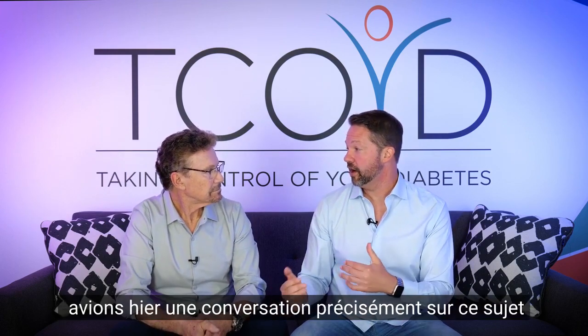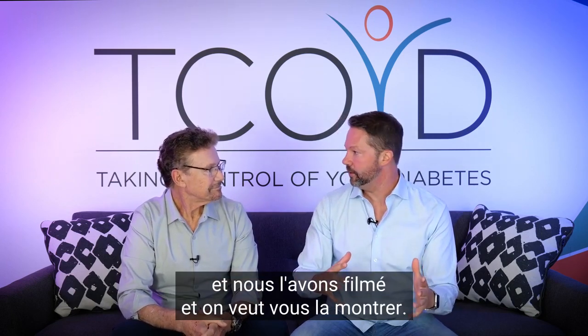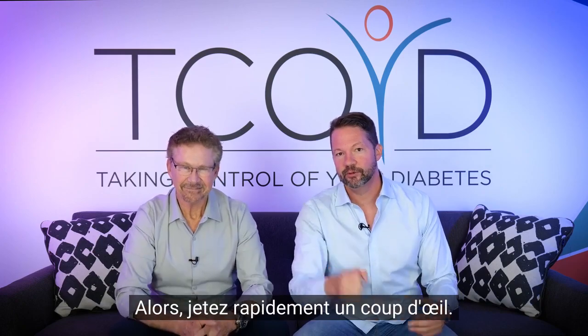Steve and I were actually having a conversation about just this topic with a really good friend of ours yesterday, and we filmed it, and we want to show you guys that, so have a look real quick.